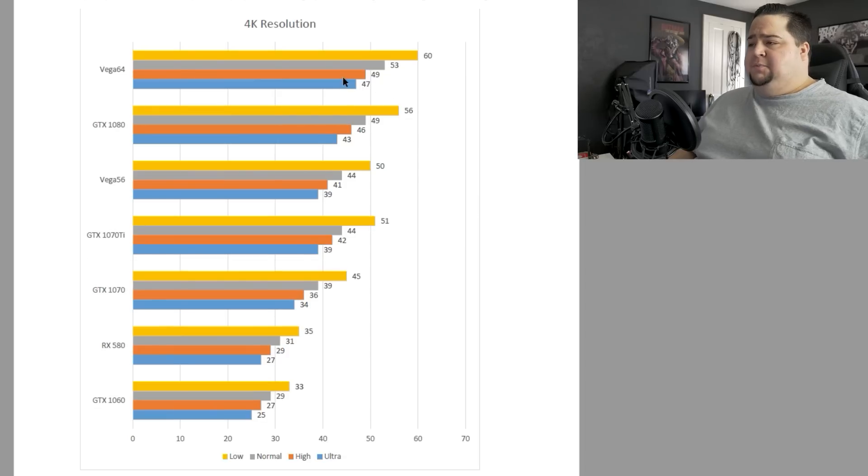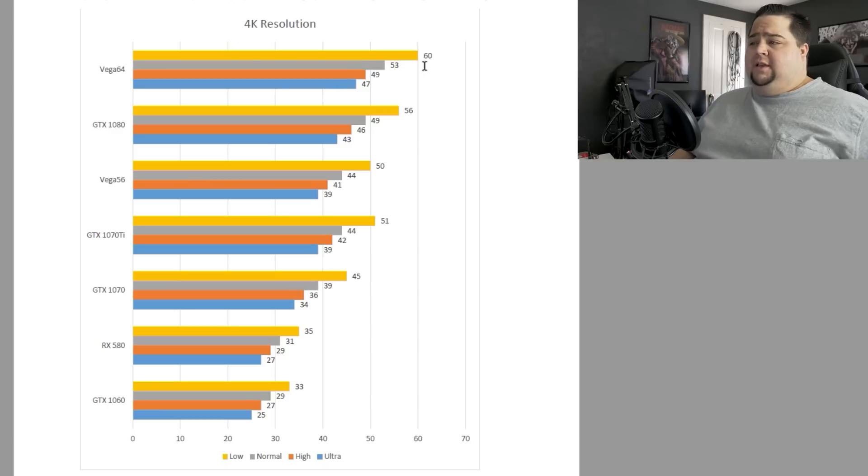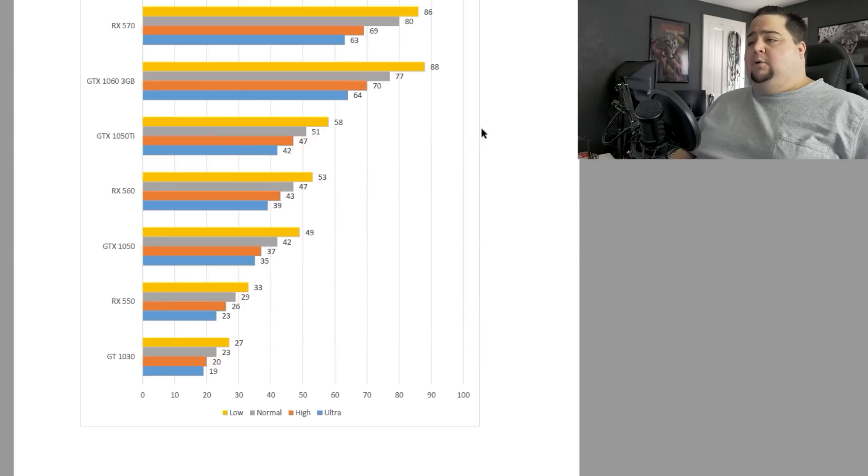Over at 4K, none of these cards are averaging 60 FPS maxed out. Even at high settings you're looking at averages down in the high 40s on something like Vega 64. Maybe once we get a 1080 Ti in, we can test that at high settings and see what it's able to do. At 4K, you're really looking at having to run on low with Vega 64 to get an average of 60 frames per second. So if you're wanting to play at 4K, you might want to look into SLI or a higher-powered GPU.